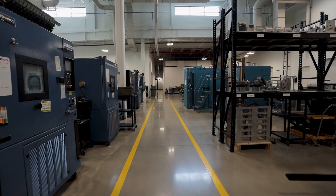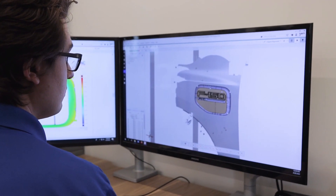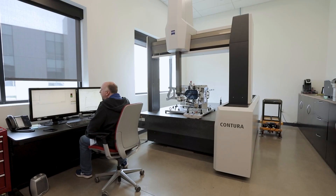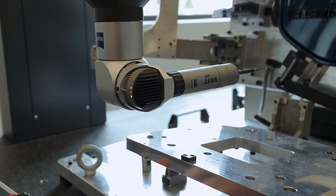Our experience with Zeiss products has been very favorable. It's a superior machine — fast and efficient — and the software is user-friendly. The two best things I like about our Zeiss machine are the cord-free control box and, most importantly, the support we get from Zeiss. I can reach out to any number of people there anytime with any question or concern, and I'm guaranteed to get a response from them.